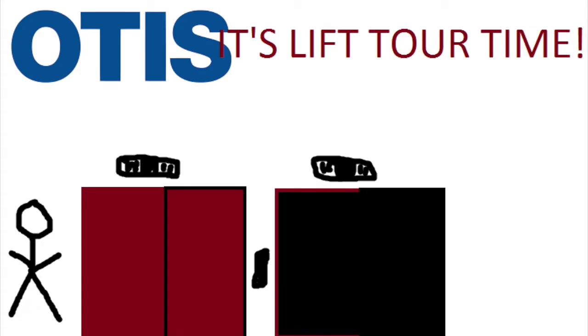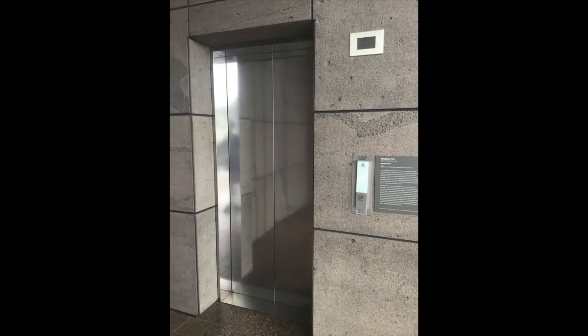These are the art galleries in Christchurch, and it's lift tour time. First, we go to the Christchurch Art Gallery. The lift here used to be some nice Schindler M-series hydraulic lifts from 2003, but 12 years after they were installed, they got modernized into Schindler 3300s.